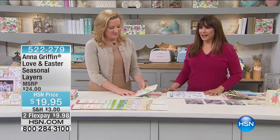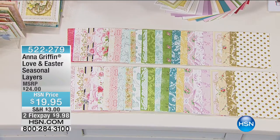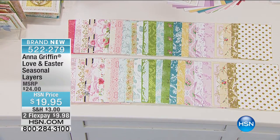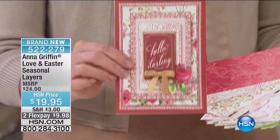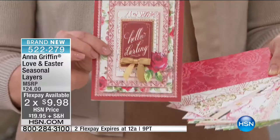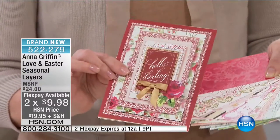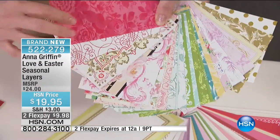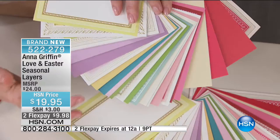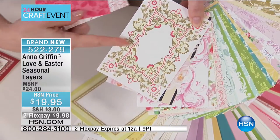We have Anna Griffin here for the next 20 minutes. We've been talking about the Love and Easter Dies and Folders. Now we have the Love and Easter Seasonal Layers for $19.95. I like to think in full-spectrum crafts — I create entire programs of product, and we at HSN are really lucky to have them all at once. So when you think seasonal folders, seasonal dies, you have to have seasonal layers — brand new today, all for spring crafting. These are four-by-six double-sided cardstock, 96 in total. Everybody loves lavender, yellow, blue, and pink — beautiful Anna Griffin patterns, ready to make cards.